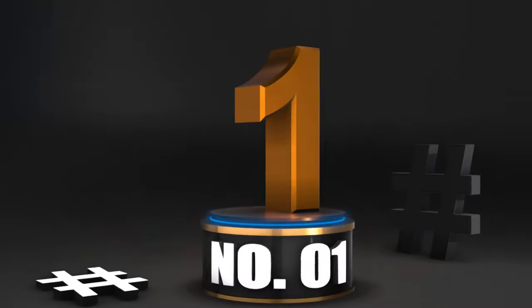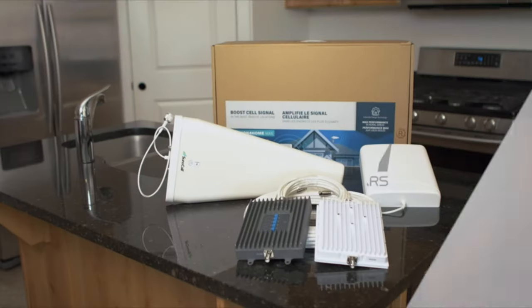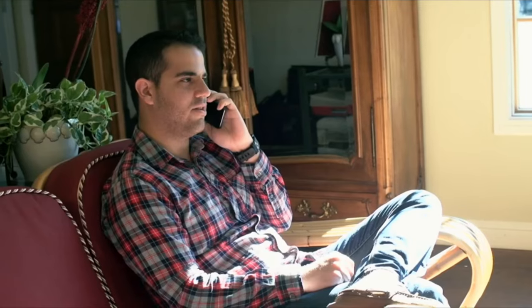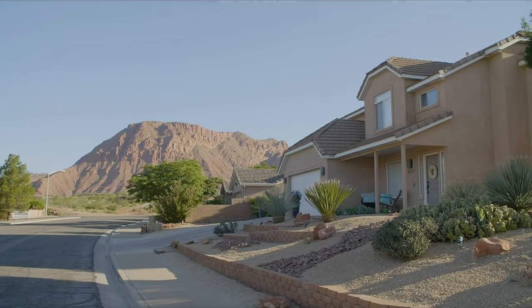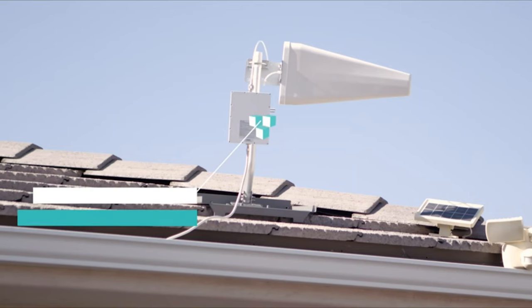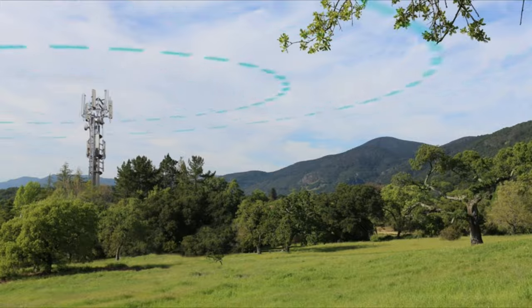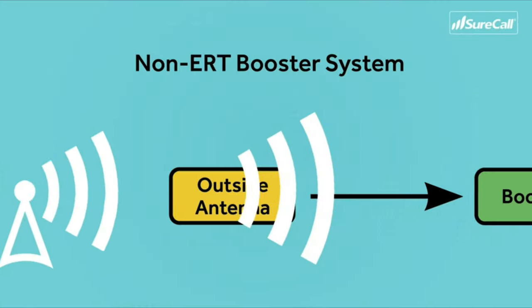Number 1: SureCall Max Cell Signal Booster. As the first home booster to feature SureCall's patented extended range technology, the Fusion for Home Max provides farther reach and a stronger indoor cellular signal, so you stay connected even in rural or suburban areas with weak or partially blocked signals. A powerful outside antenna receives the signal sent from a cell tower and transmits it to the Fusion for Home Max. In traditional signal booster technology, the signal loses strength as it travels through the outdoor cable, so it's weaker by the time it gets to you.